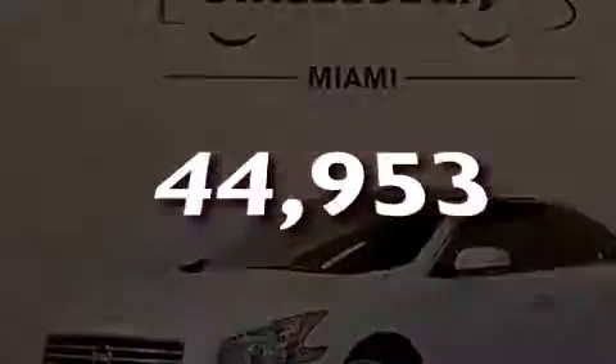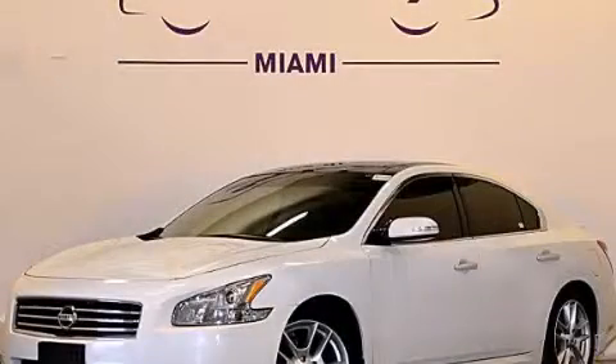Anna's vehicle has fewer than 45,000 miles on the odometer. Contact us today to arrange your test drive.